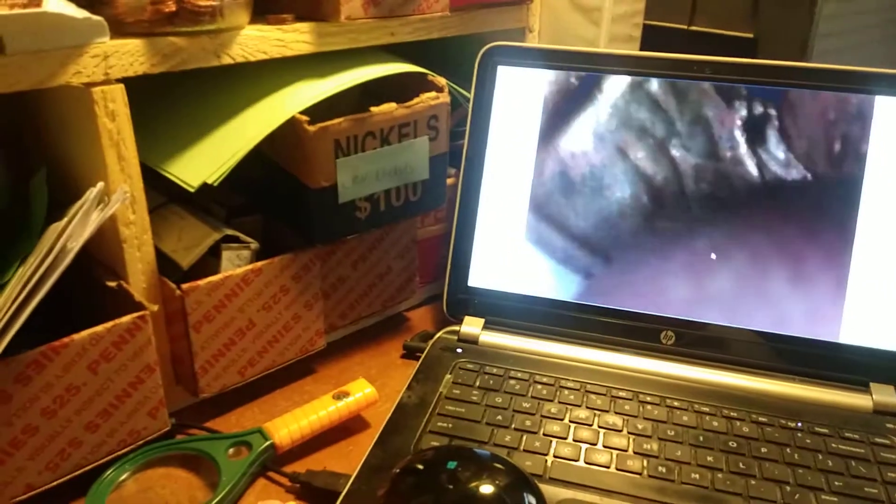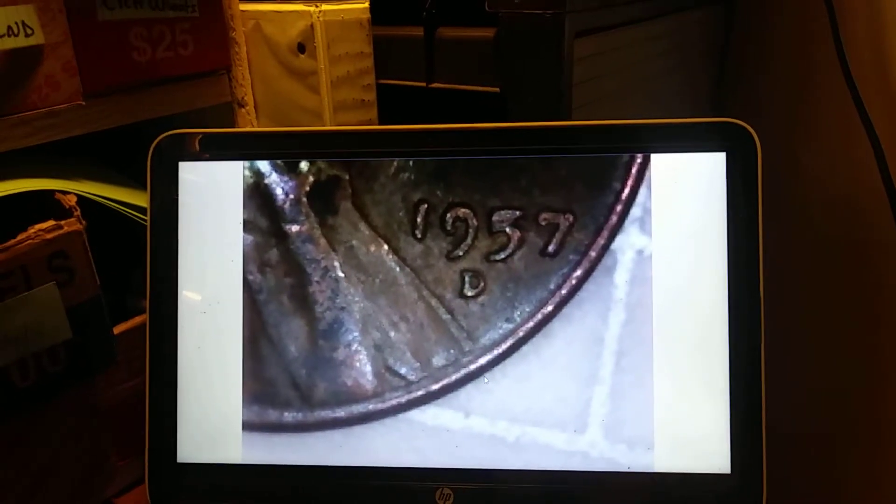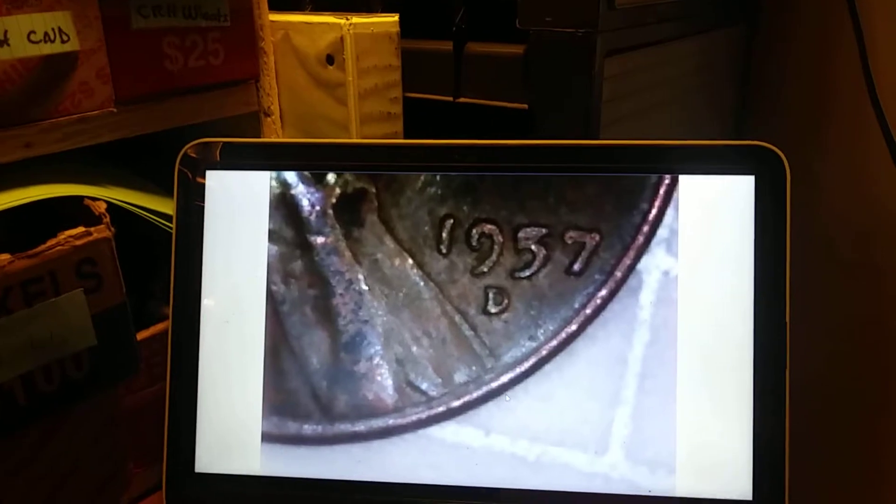Okay everybody, roll 49 — 16th wheat penny of the box. Looks like this box wants to go out with a bang. There we go — that is a 1957 Denver. I believe that's a '57, not a '37. Looks like a '57 to me. On to the next.